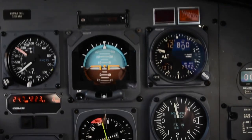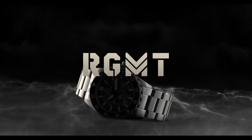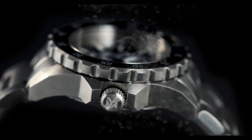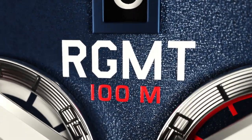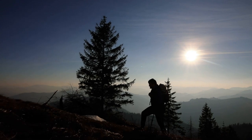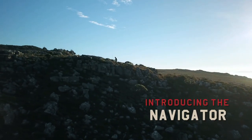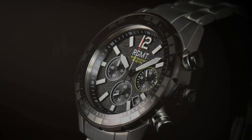RGMT watches: built to be more than timepieces. Assembled with the highest quality components, they are designed as equipment — engineered to the most exacting standards for the field and military, whether in defense of the land, sea, or sky. Each RGMT piece is an able and trusted companion, manufactured in stainless steel with highest quality movements and sapphire crystals. RGMT manufactures watches in honor of each of the military branches of the free world, each given inspiration and utility to serve the individual as a functionally succinct climax.